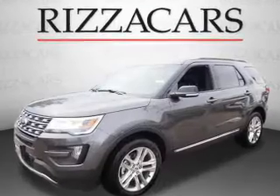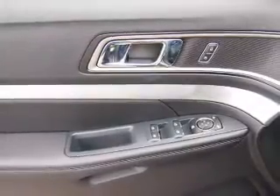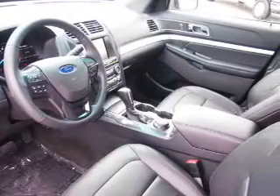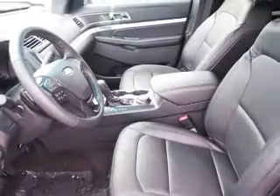Inside you'll find third-row seats, Bluetooth connectivity, Sirius XM satellite radio, an auxiliary input, steering wheel controls, push-button start, rear temperature controls, a backup camera, curtain head airbags, and front airbags.